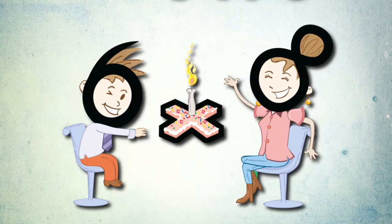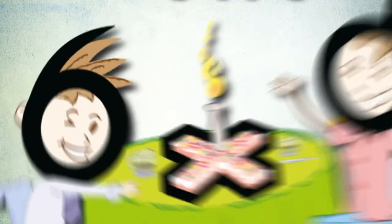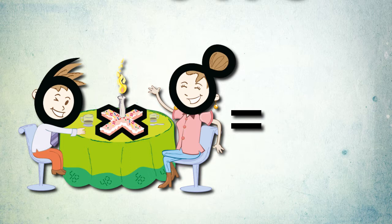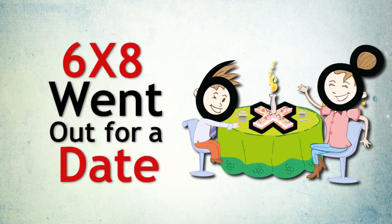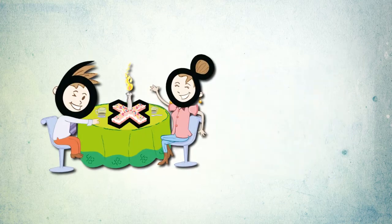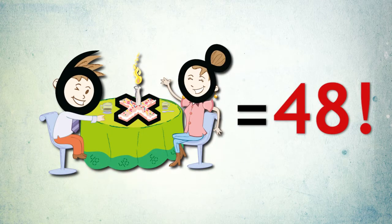6 times 8 went out for a day, 6 times 8 equals 48. 6 times 8 went out for a day, 6 times 8 equals 48. It's your turn to sing the whole thing from start to finish: 6 times 8 went out for a day, 6 times 8 equals 48. 6 times 8 went out for a day, 6 times 8 equals 48.